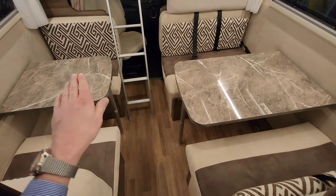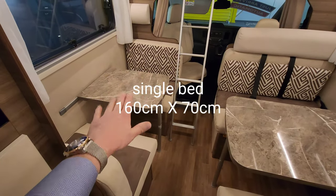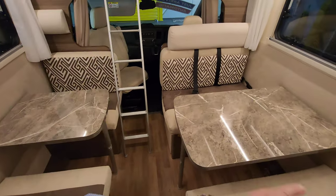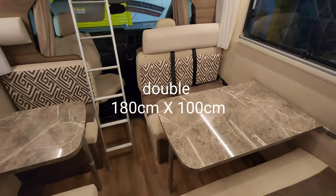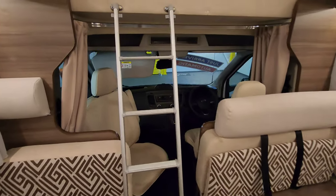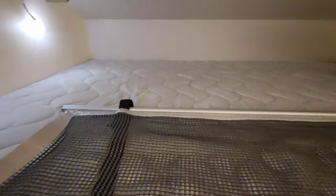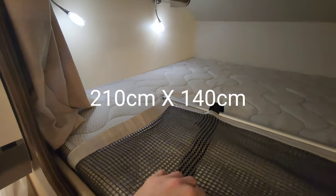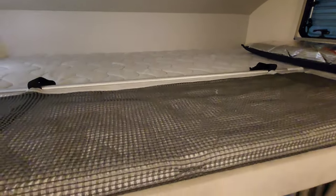The way this area works is that this table drops down, and this table drops down as well. So this one can be converted into a small single bed - I'll give you the dimensions in a second - and this one can be converted into a double bed. Also up on the top here, up the little ladder, there's a huge double bed with plenty of lighting up here too.